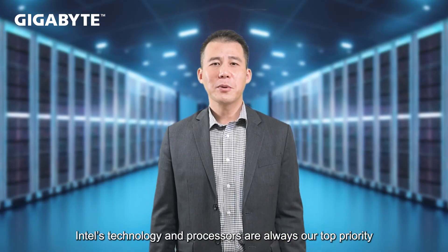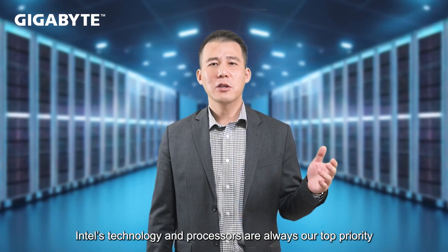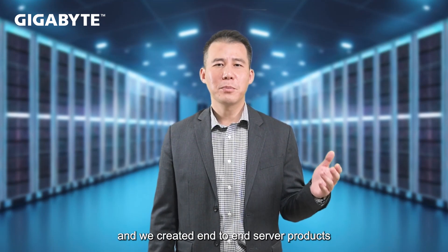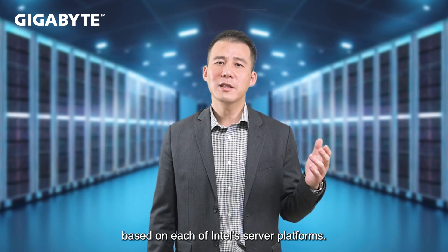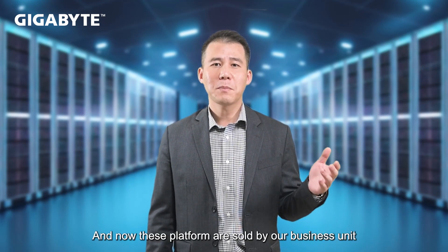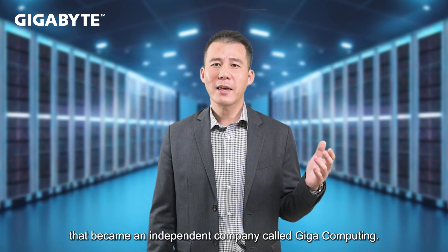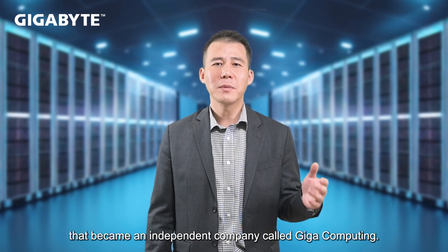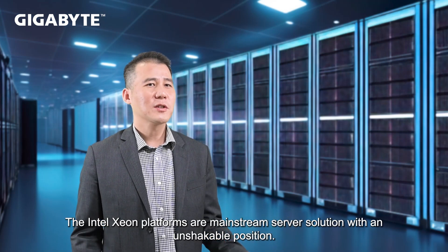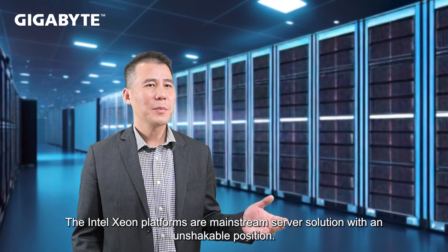Intel's technology and processors are always our top priority, and we created end-to-end server products based on each of Intel's server platforms. These platforms are now sold by our business unit, which became an independent company called GigaComputing. The Intel Xeon platform is a mainstream server solution with an unshakable position.